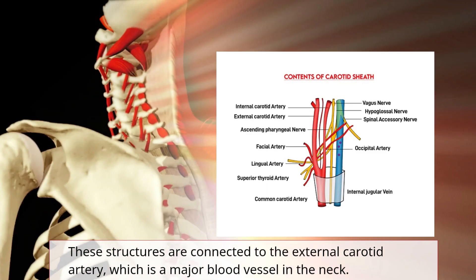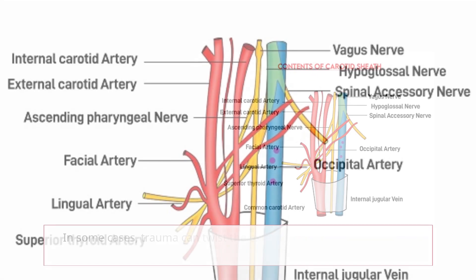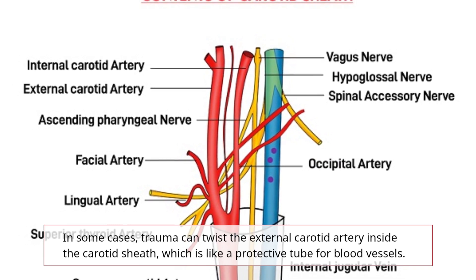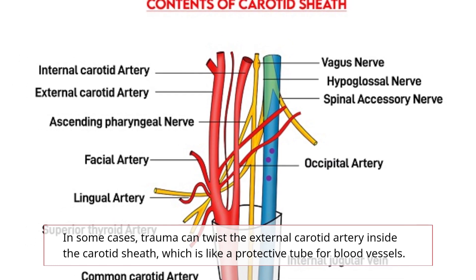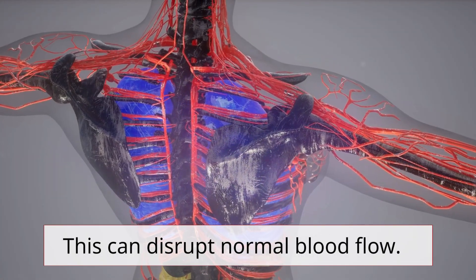These structures are connected to the external carotid artery, which is a major blood vessel in the neck. In some cases, trauma can twist the external carotid artery inside the carotid sheath, which is like a protective tube for blood vessels. This can disrupt normal blood flow.